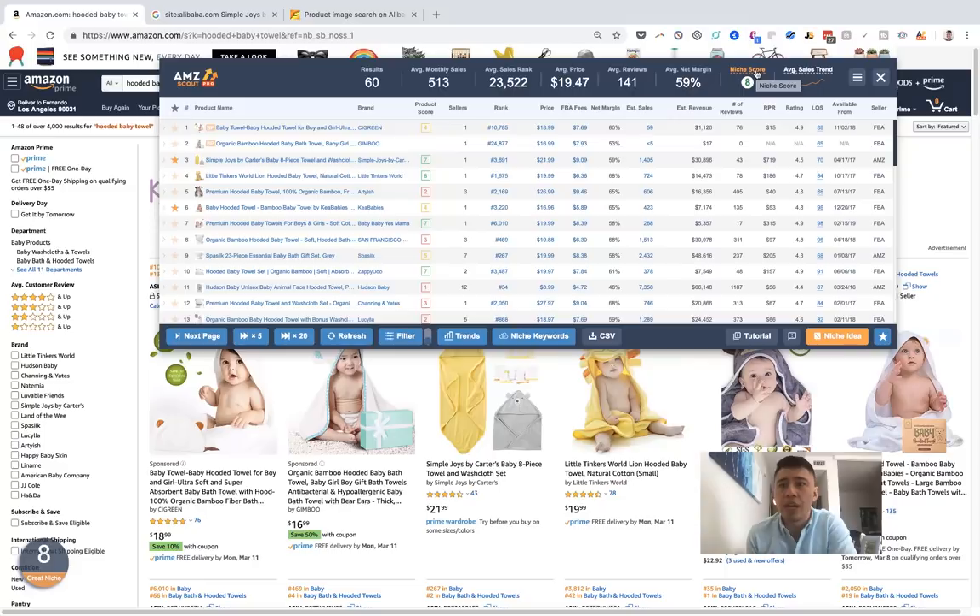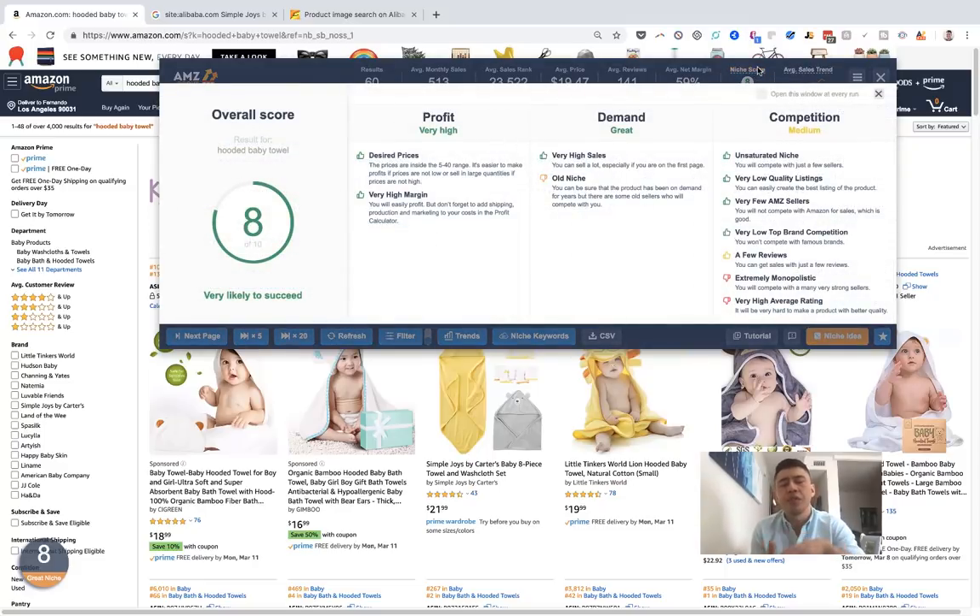The niche score is an interesting one. It gives you a score based on a few different criteria: profit for the product, demand, and competition. I want to give a disclaimer — I like things like this because they simplify things, especially for newer sellers, and I do think you should look at it and judge for yourself how reliable this metric is. Coming up with your own way of evaluating specific categories is really smart. Maybe you feel AMZ Scout is good at determining competition and demand, but you want to run the profit calculations separately on your own. A tool like this can save you a ton of time and point you in the right direction.